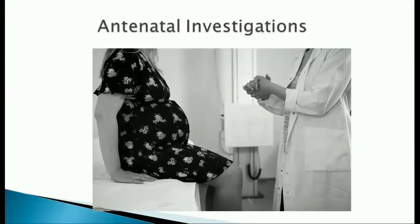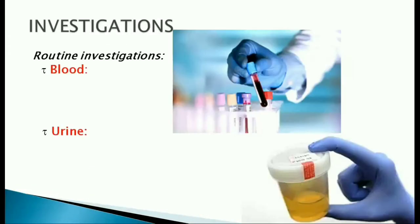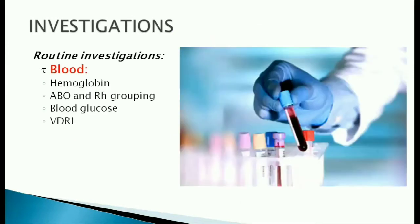Antenatal investigations. Blood and urine tests are done. Blood is investigated for hemoglobin (HB), blood grouping, sugars, and VDRL.